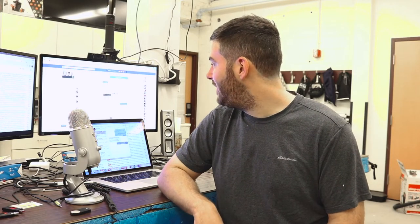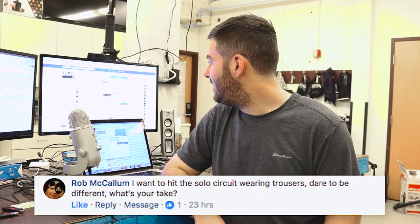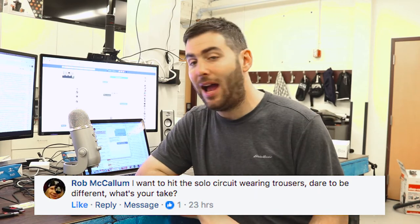Rob has an interesting question: he wants to hit the solo circuit wearing trousers or trews instead of a kilt. What's my take? I can't pull off trews, so I'm a kilt man all the way. However, people like Glenn Brown and Chris Armstrong — I've seen them pull that off before and it looks really sharp. It's definitely different; it's all up to you. I would sleep on that one.